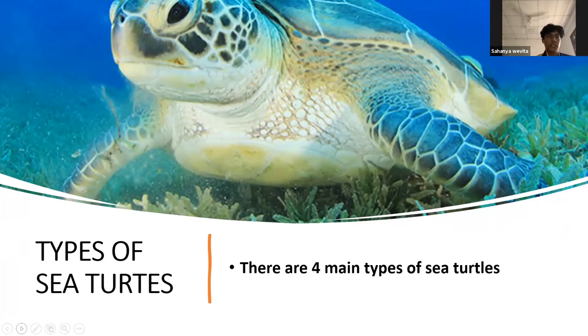The next topic is types of sea turtles. As the video mentioned, there are around seven species, but there are mainly four prominent types now, as several sea turtle species have become endangered. Next slide.